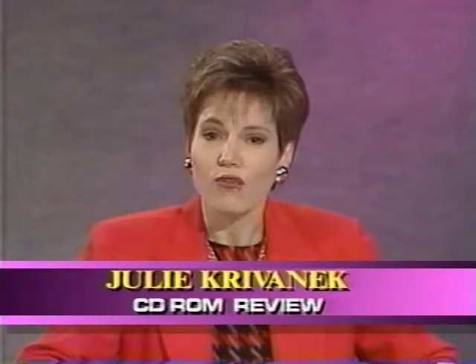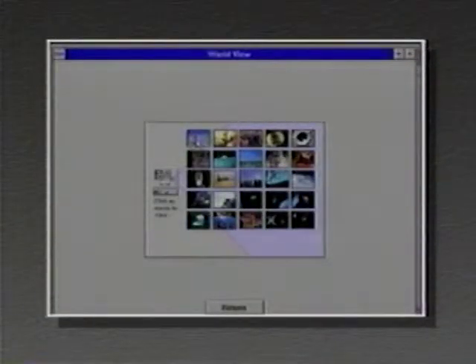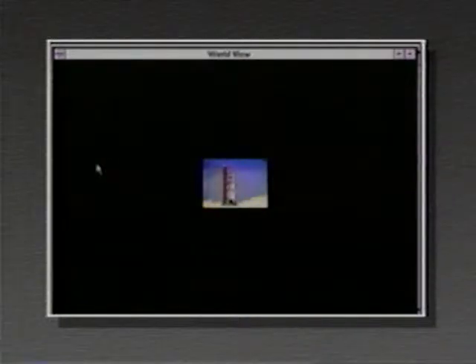Welcome back. QuickTime is a video format originally developed for Macs but ported over to PCs. We're going to take a look at a QuickTime movie on a disc called World View, which has been a good example of state-of-the-art technology. On the screen are 25 different icons — each is a still picture with a little QuickTime movie behind it. Let's play a couple. This is a shuttle launching. It's about one-sixteenth of a screen — you can expand it up to about a quarter screen — at roughly three to seven frames a second.